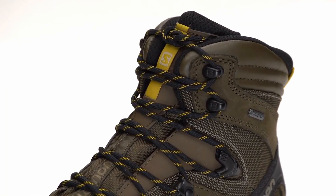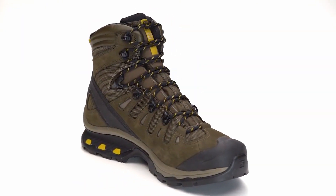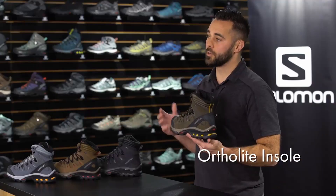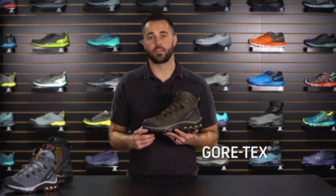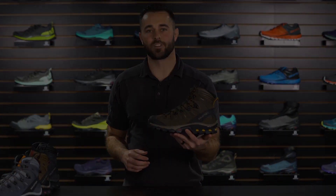The upper material on the Quest 40 provides a tremendous amount of durability. With a Cordura mesh, leather overlays, and toe bumper, you're sure to be protected on the trail. The Quest 40 is also equipped with an OrthoLite sock liner — a memory foam that provides great cushioning with every step. The Quest 40 is equipped with Gore-Tex technology, a waterproof breathable membrane sure to keep your feet dry in any environment. And that is the Quest 40 Gore-Tex.